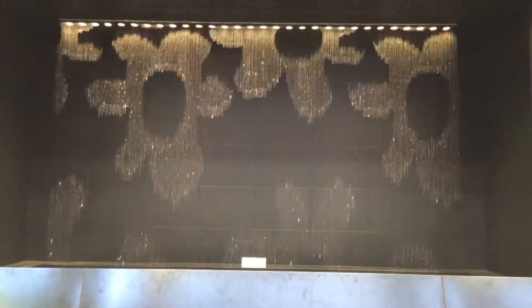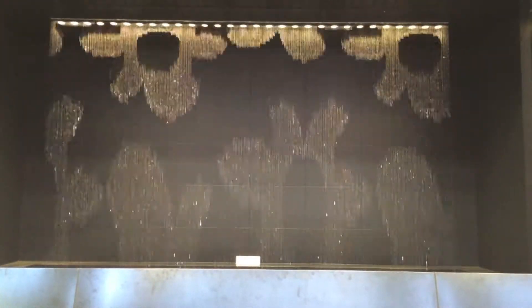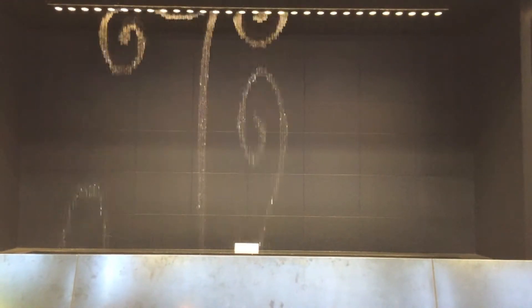This is the coolest fountain, shower, water display thing — whatever you call it. It's one of the coolest inventions ever. All the patterns and numbers were created with sprinkles of water.